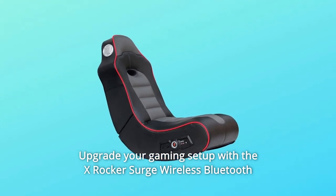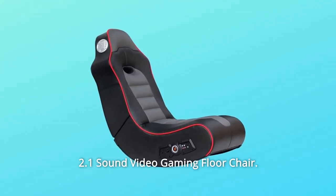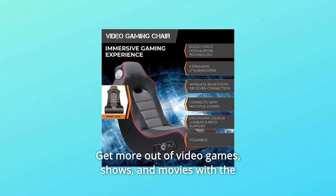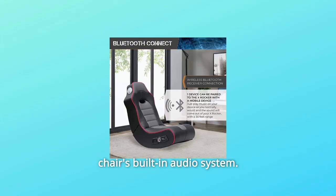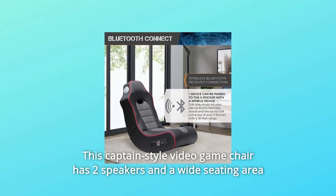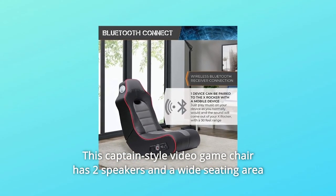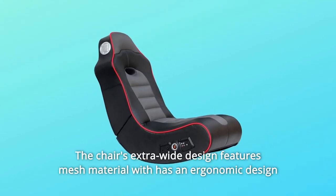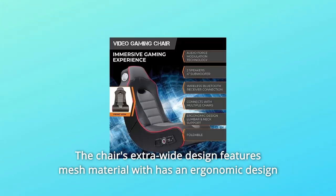Upgrade your gaming setup with the X Rocker Surge Wireless Bluetooth 2.1 Sound Video Gaming Floor Chair. Get more out of video games, shows, and movies with the chair's built-in audio system. This captain-style video game chair has two speakers and a wide seating area for an immersive video game experience.